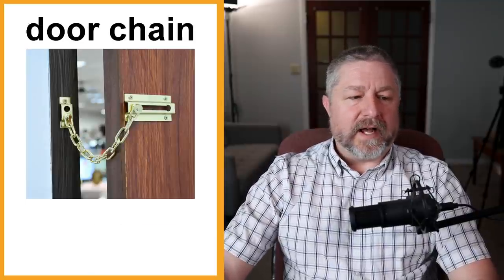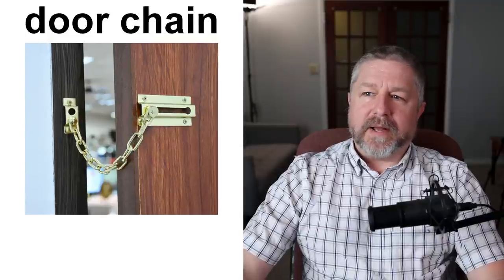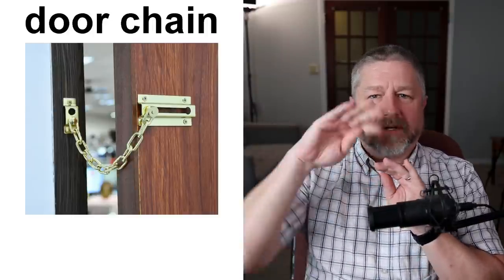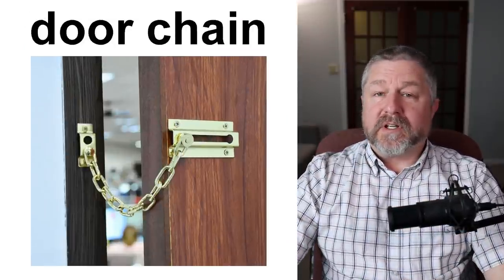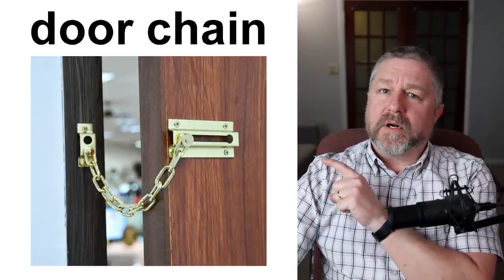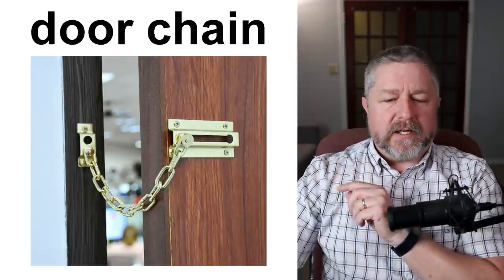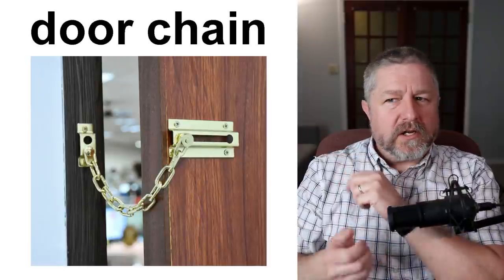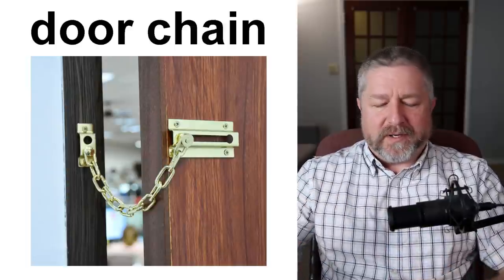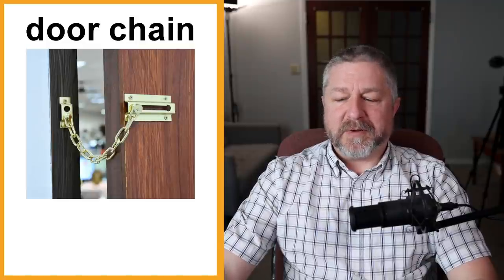Along with that, there's also something called a door chain. This is something you usually see at a hotel. A hotel door will often have a door chain or another type of lock you can flip to feel more secure when staying there. The nice thing about a door chain is it lets you open the door a little bit without opening it completely. So if the doorbell rings, you unlock the door but leave the chain on, open it slightly — oh, it's the pizza guy! — then take the chain off and open the door fully.